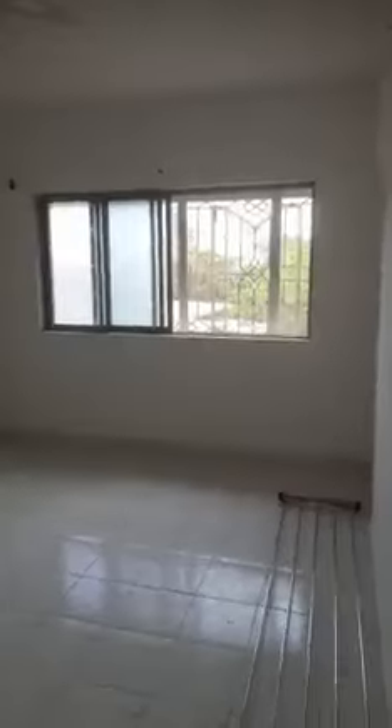This is the bedroom, which is about 16 by 10, overlooking the garden.